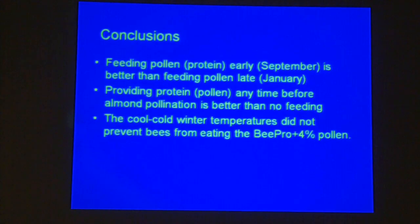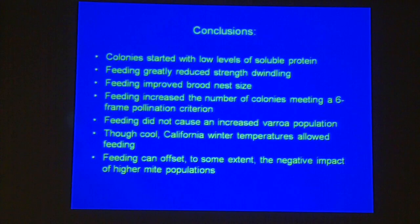Cold winter temperatures don't prevent bees from eating, even B-Pro with 4% pollen. Colonies started with low levels of protein but increased during the feeding period — everything was positive. Feeding did not increase varroa levels. The only thing we noticed was that small hive beetles seem to like the pollen patties, so we have to keep a check on them.